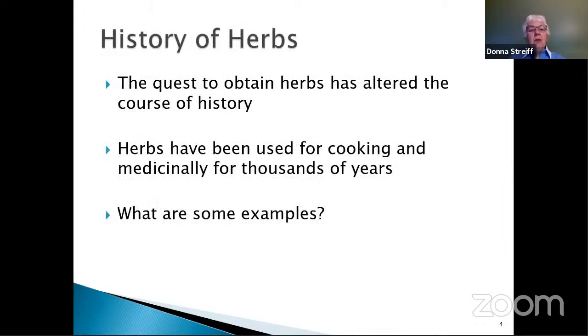The history of herbs is really long. People have been using herbs for many, many years. You can think back to how they altered the course of history, where people spent a lot of time and resources to obtain herbs and bring them from one part of the world to another. They were sometimes used as a medium of exchange and trade. People all over the world have used herbs for cooking and medicinally for thousands of years. Many of our modern medicines are derived from plants, and we are finding that some herbs and spices have beneficial antioxidants and other chemicals that are really good for our health.